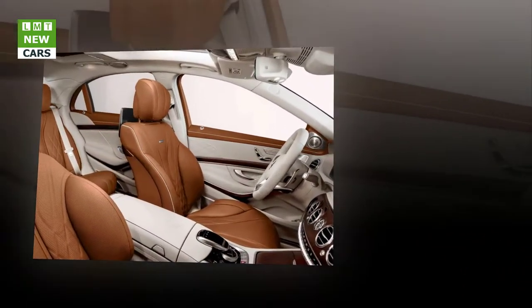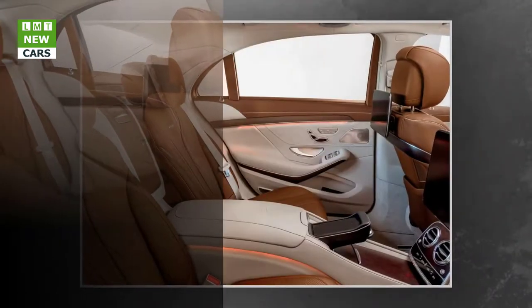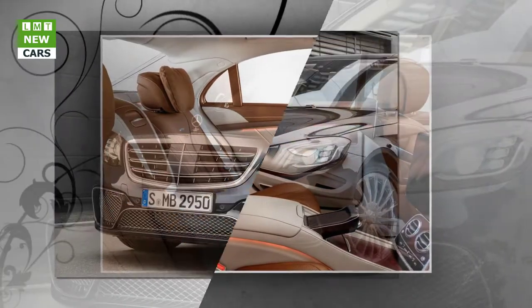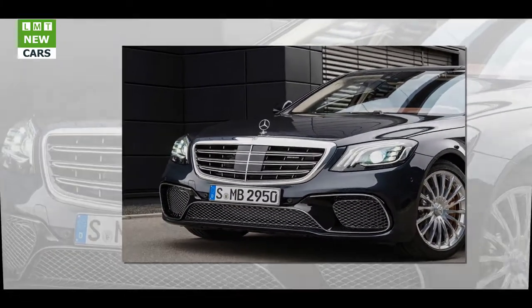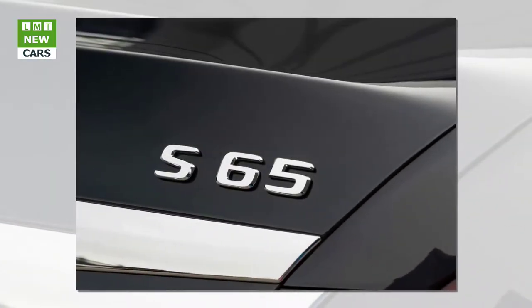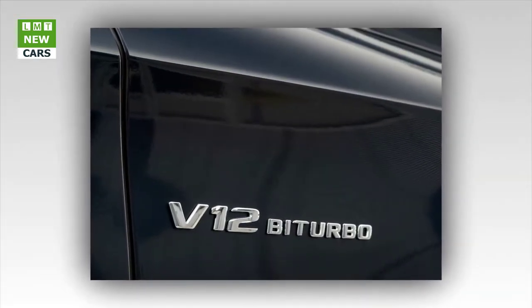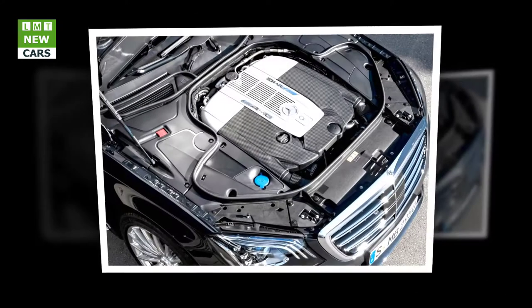Two twin-scroll turbochargers provide even better fresh mixture cylinder charge, resulting in higher output, more torque at low engine speeds, and very spontaneous throttle response. Mercedes-AMG equipped the V8 engine in the S63 4MATIC+ with the AMG cylinder management cylinder deactivation system. In the partial load range, cylinders 2, 3, 5, and 8 are deactivated, significantly lowering fuel consumption to a combined 8.9 liters/100 km and combined CO2 emissions of 203 g/km.